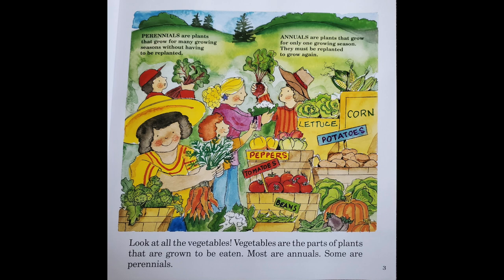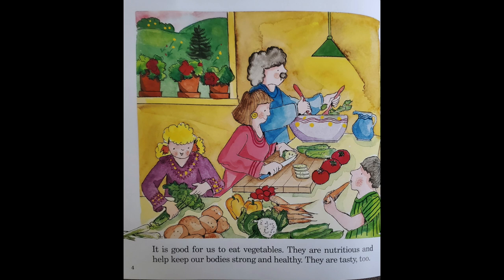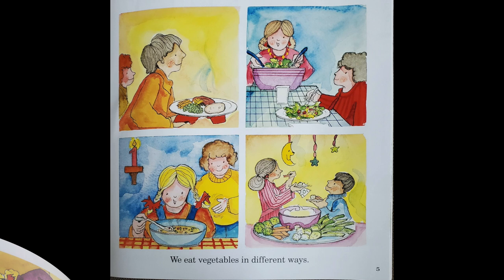Look at all the vegetables. Vegetables are the parts of plants that are grown to be eaten. Most are annuals; some are perennials. It is good for us to eat vegetables. They are nutritious and help keep our bodies strong and healthy. They are tasty too.